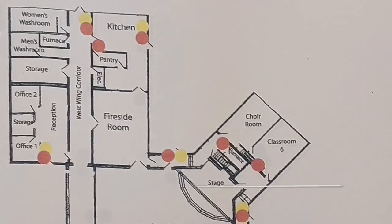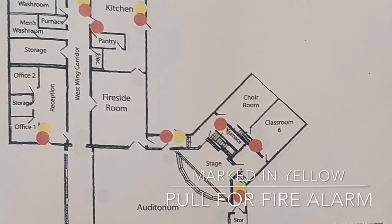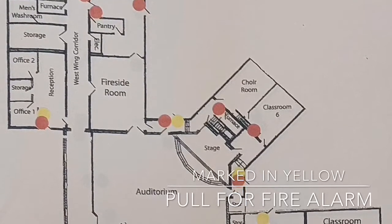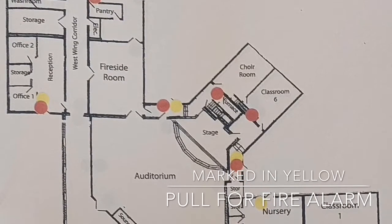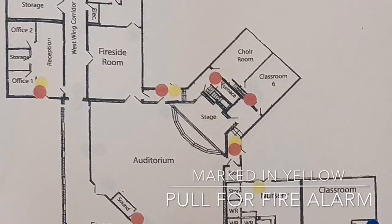On this diagram, fire pole stations are marked in yellow. One can see that there is a pole station outside the kitchen as well as within the kitchen. There is another pole station within the office and outside of the auditorium. In the hallways, both west and north, there are pole stations marked as well.